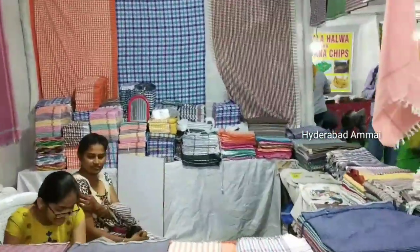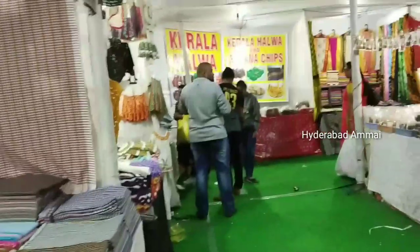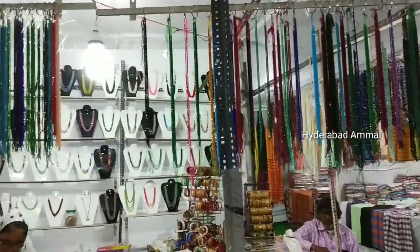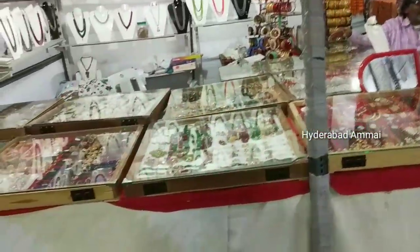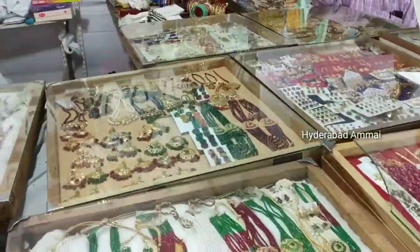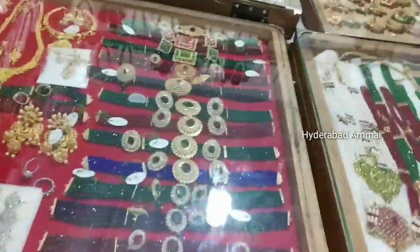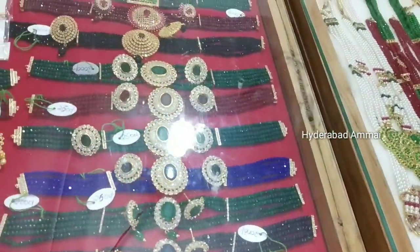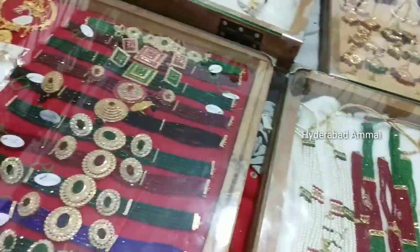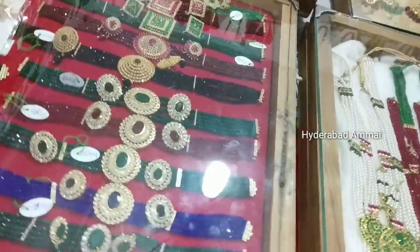We have other stalls here. We have to choose the beads and the shoes. We have to choose the necklace model. The starting price is Rs. 100. We have to choose the girls' model.